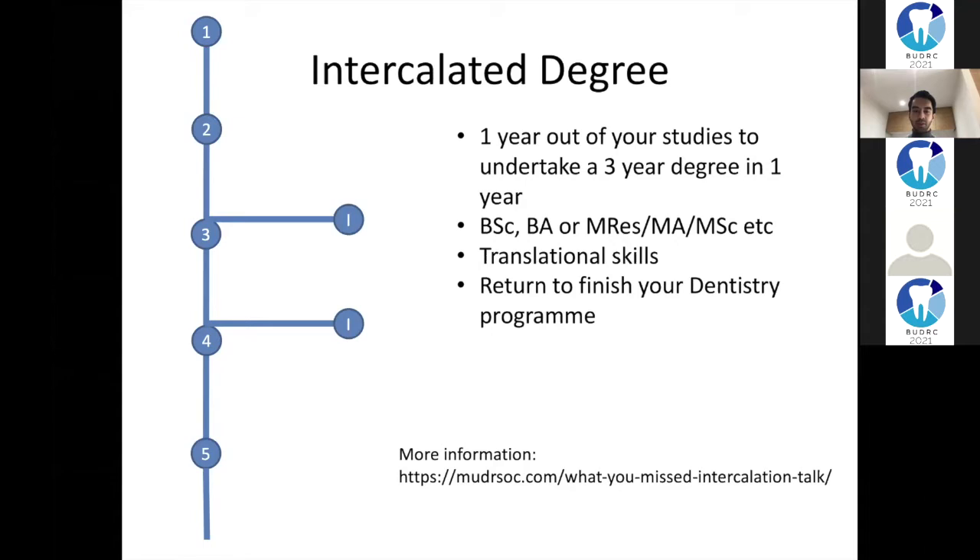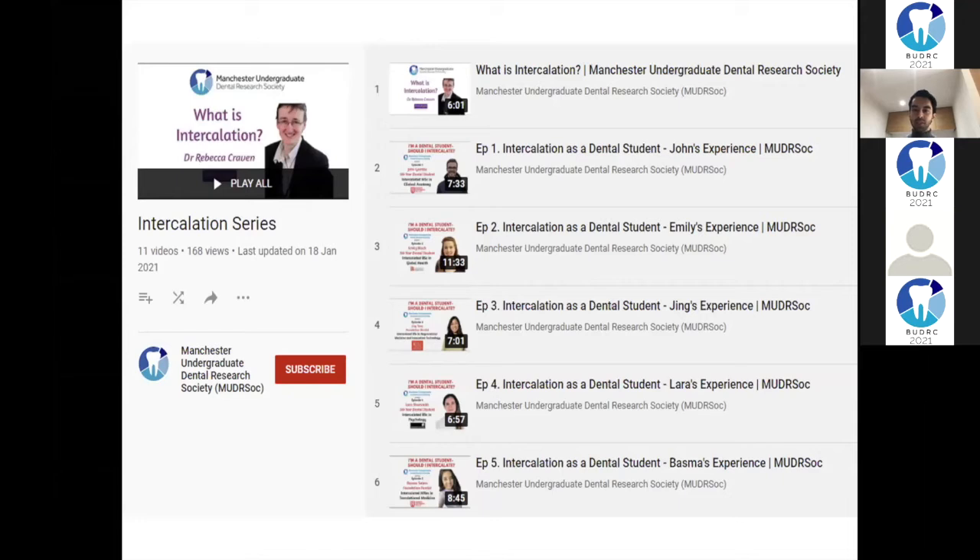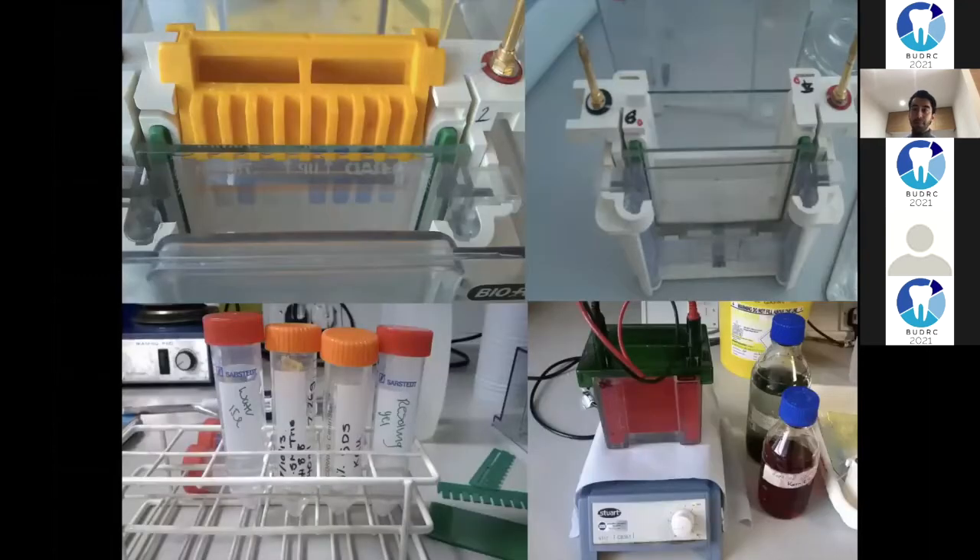There's a lot of information on the Manchester Undergraduate Dental Research Society website. They've also done a whole series about intercalation on their YouTube channel, so I encourage you to look at this as it gives you an insight across different universities. I want to talk you through my intercalation journey.